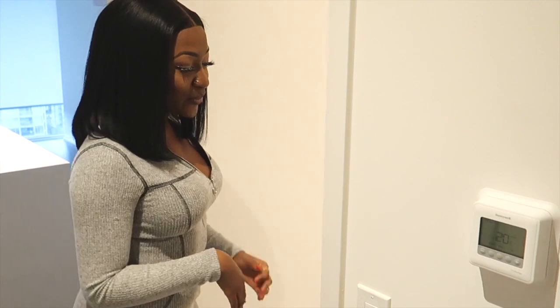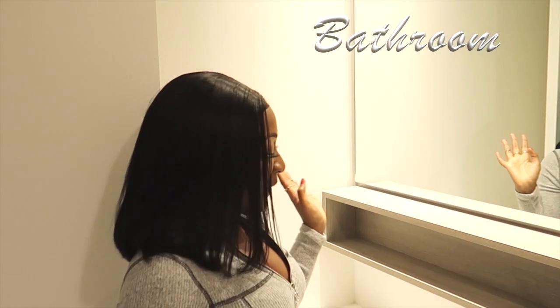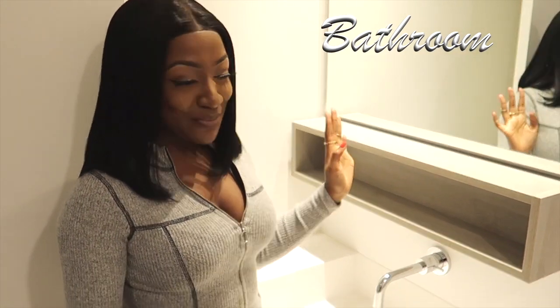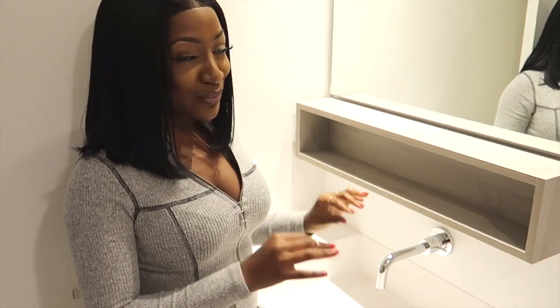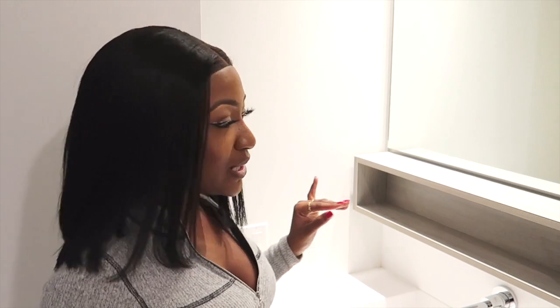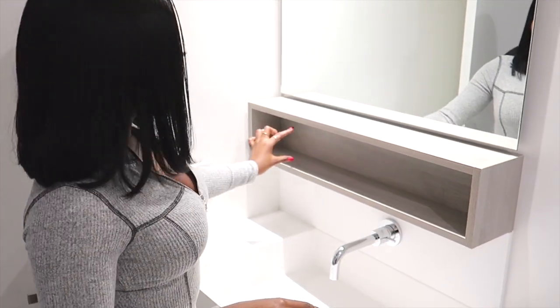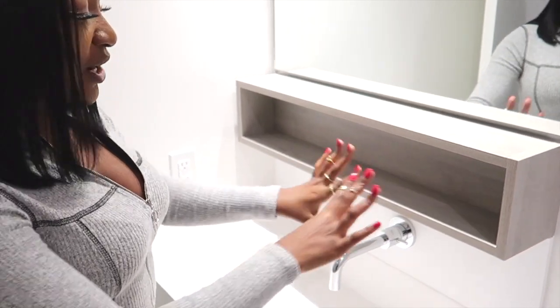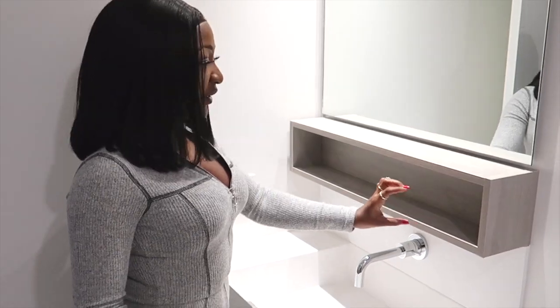So this is my bathroom. I really love this bathroom — I love the fixtures, I love how modern it looks. It makes me feel like I'm in a hotel, definitely giving me hotel vibes. I love the fact that there's extra space here where I could put decorative items — I'm thinking little plants. Let me know in the comments if you have any ideas.